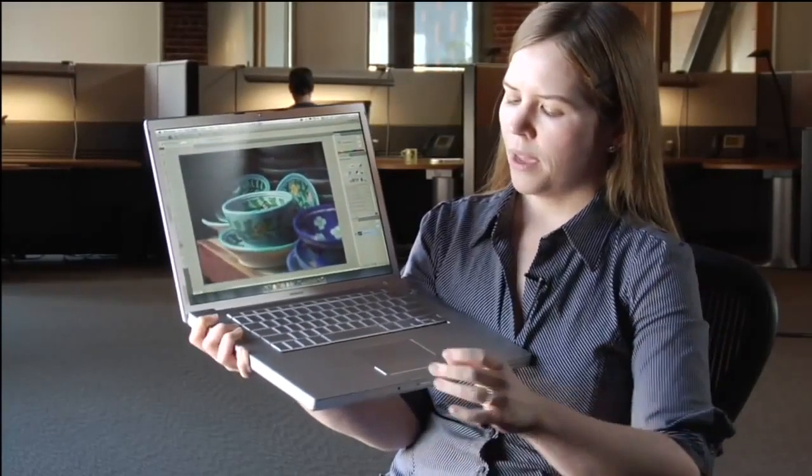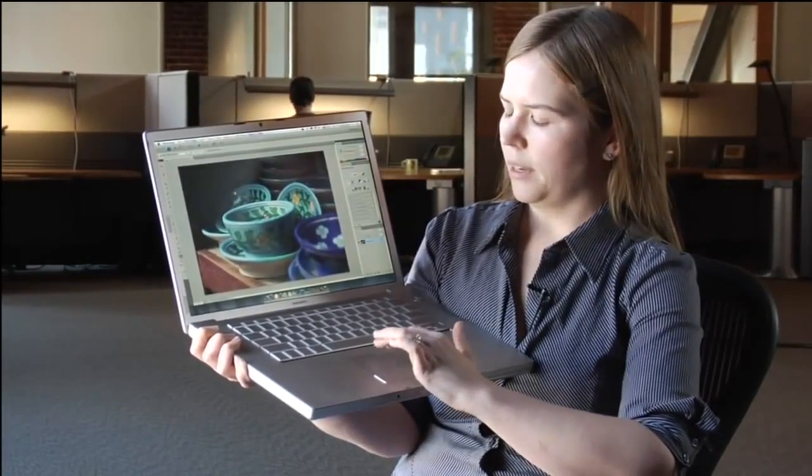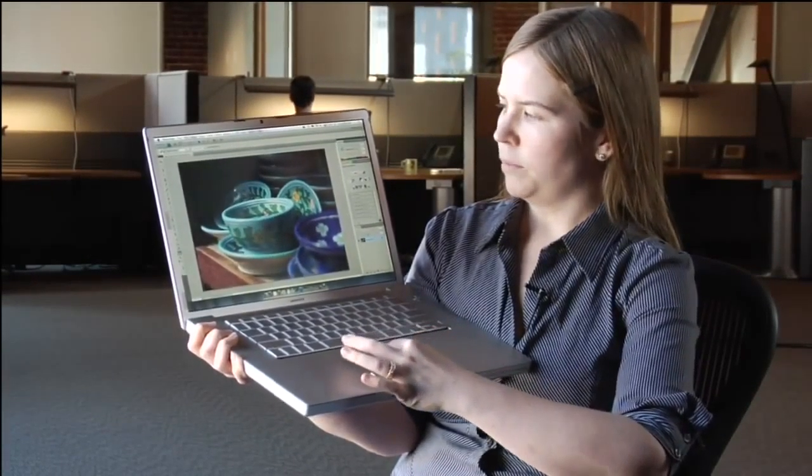The first part of this is to use it internally and figure out how this will fit into our platform — how this will fit into Flash Player, how this will fit into Flex.